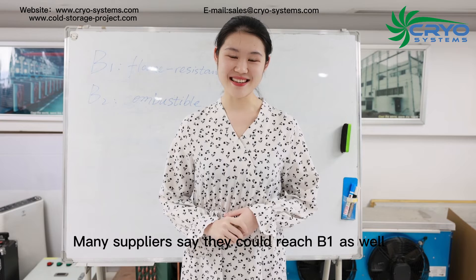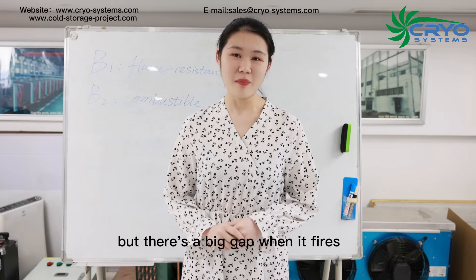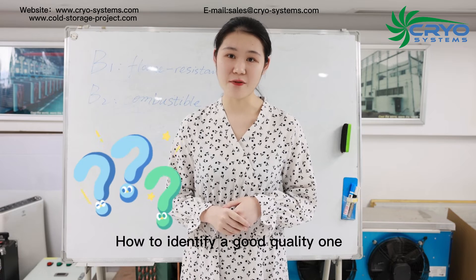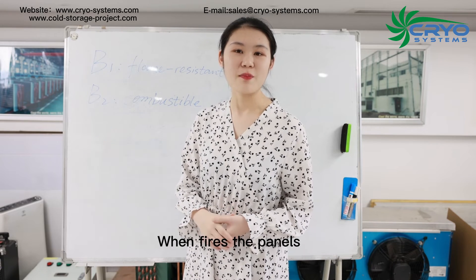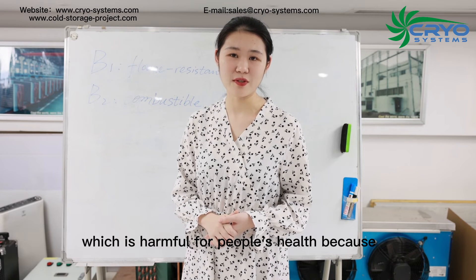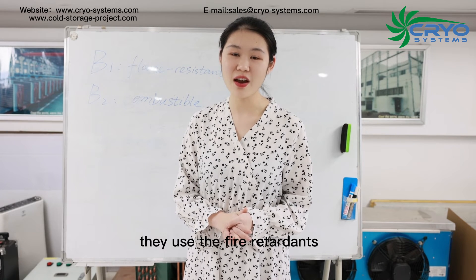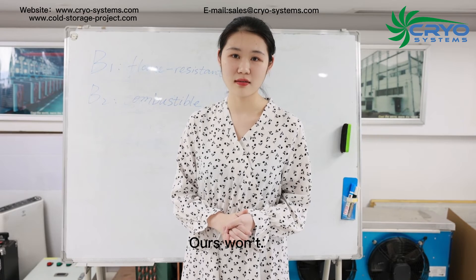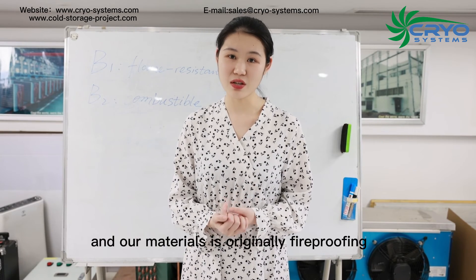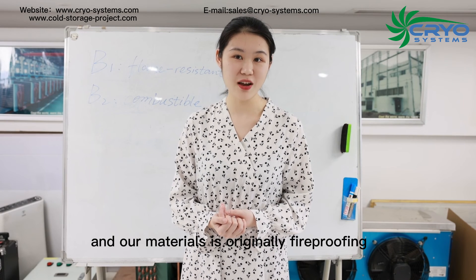Many suppliers also claim they can reach B1, but there is a big difference when it actually fires. How do you identify a good quality panel? When it fires, a poor panel generates heavy smoke which is harmful to people's health because it uses chemical fire retardants. Unlike those, our material is originally fireproofing due to our quality forming process and raw materials.